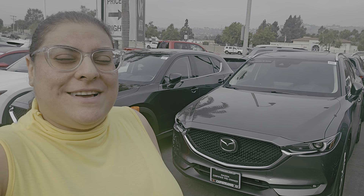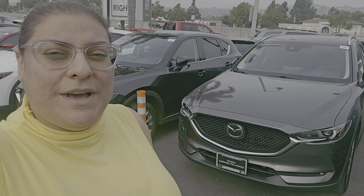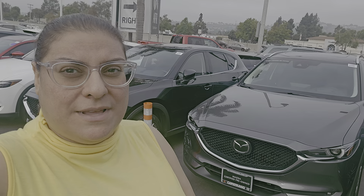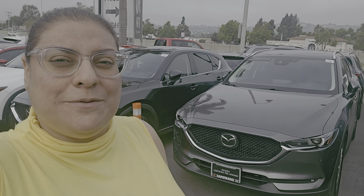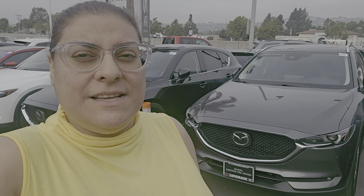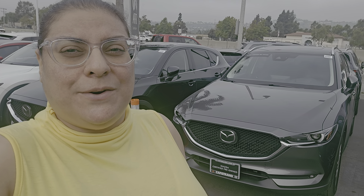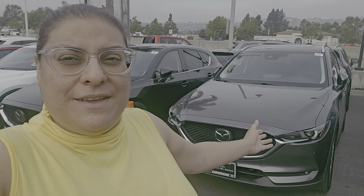Hi Janet, Farouz from Capistrano Mazda. Thanks so much for reaching out regarding this beautiful 2021 Machine Gray Mazda CX-5 Grand Touring with package. My customer leased it from us, returned it to us, and got a different vehicle after the lease was over. So here we go.